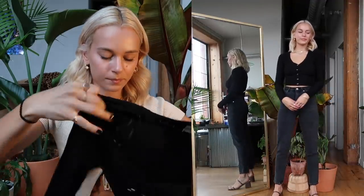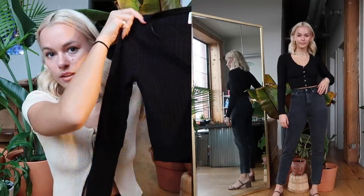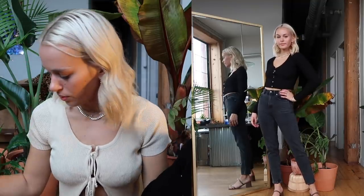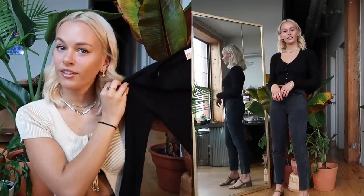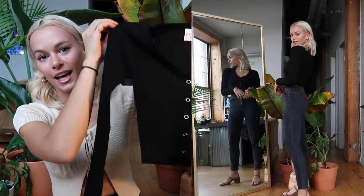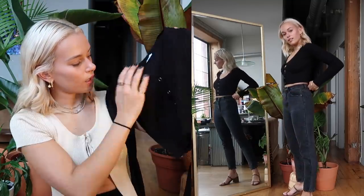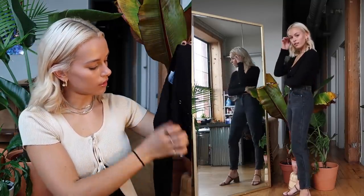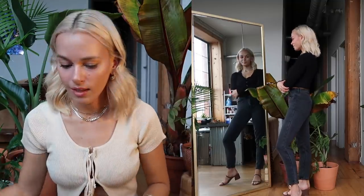Going off that cardigan thing, this little cardigan is so adorable. I got this in a small — the last two were also small. I always get a US 4 or a size small in Princess Polly. This is the Cabra Jumper in black and I think it's so adorable. Perfect for that cardigan trend — you can wear it completely buttoned with nothing underneath it or layer over something. It's just a really nice fall essential.